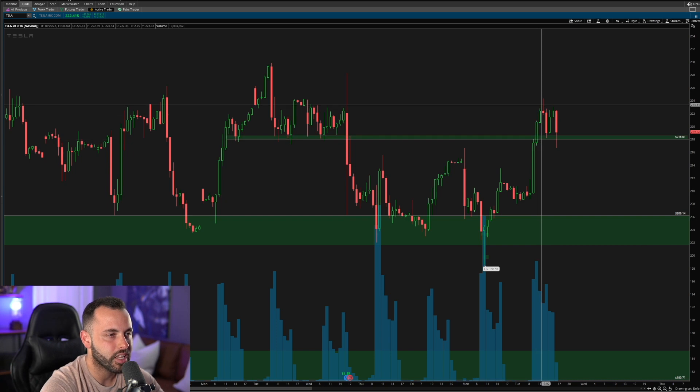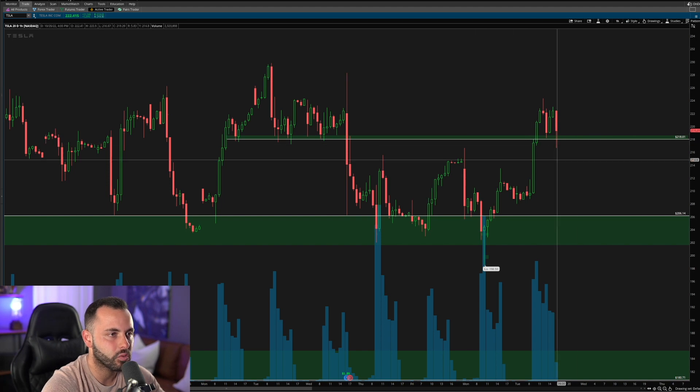If we are breaking above the 218 level, I'm looking to see if it turns into support. I didn't catch the breakout of 218 because it really wasn't a setup there, but I did catch it back on the retest. Now that we know where that 218 level stems from, let's go ahead and break this down onto the one-minute chart — this is where I took this trade.